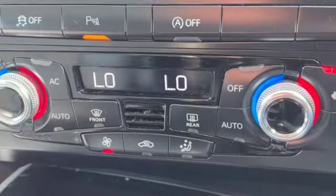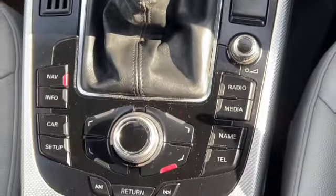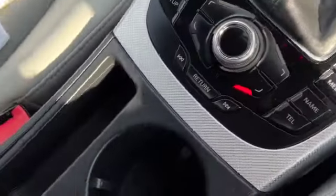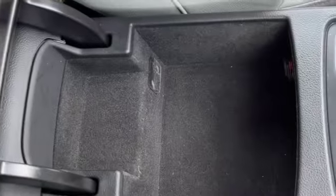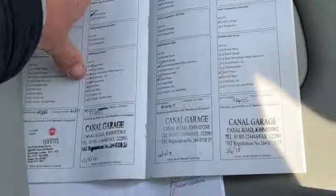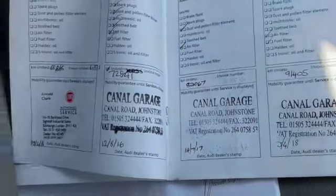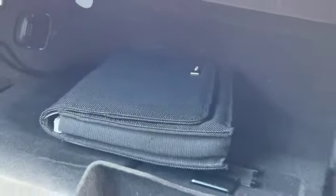There's our climate control, heated front seats, air conditioning, electronic handbrake, a six-speed manual gearbox, centre cup holders, centre armrest, and storage in the armrest. And here's some of our service history — quite a few stamps in the book. We've got the handbook in the glovebox.